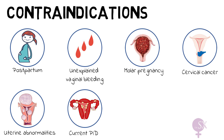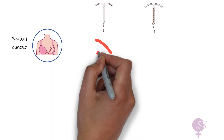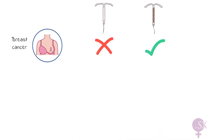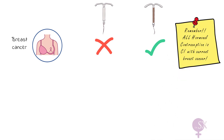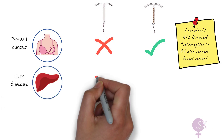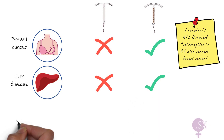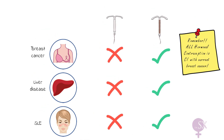Some differences in contraindications: the hormonal IUD is contraindicated in someone with current breast cancer and should be avoided with a history of breast cancer, whereas there is no problem with the copper IUD — remember, all hormonal contraception is contraindicated in patients with current breast cancer, making the copper IUD the best option for these patients. With liver disease, a hormonal intrauterine system should be avoided, but a copper coil is fine. The same applies to SLE.